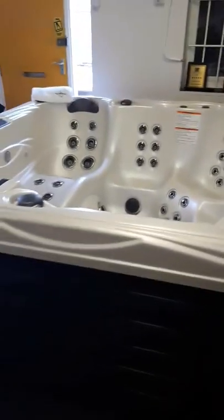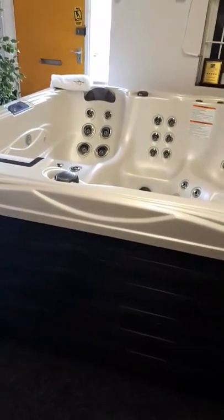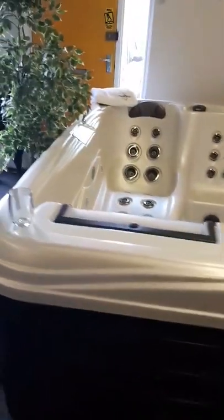So yeah, I just wanted to let you guys know — you're basically getting all that spa for £10,995, first come first served. If you've got any questions, please feel free to call into the showroom or alternatively give us a call. Cheers.